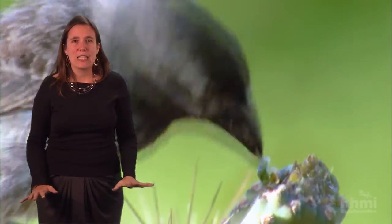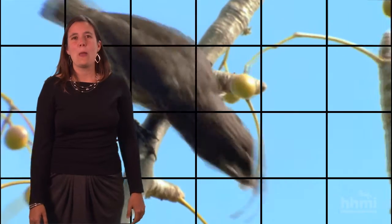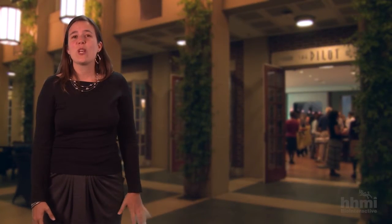Many of them are shocked that average beak size can change as fast and as dramatically as is seen. Overall, the Beak of the Finch can fill hours of discussion and activity in my classes.